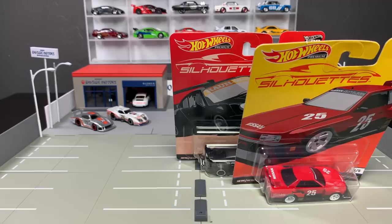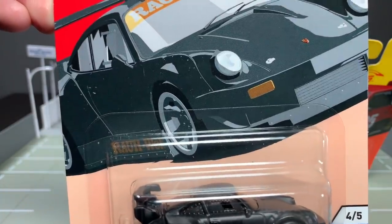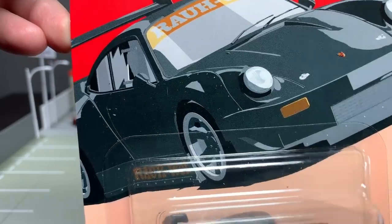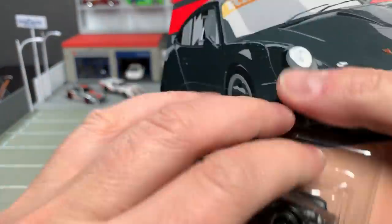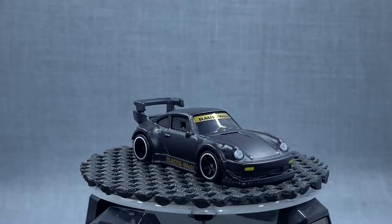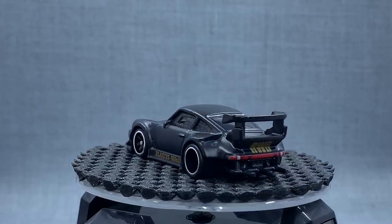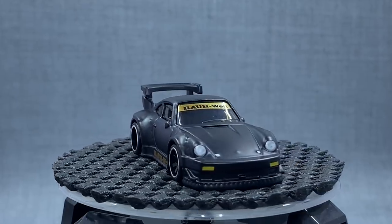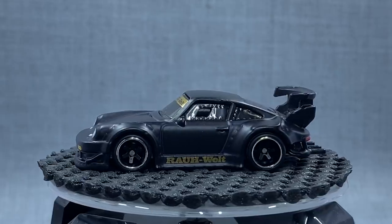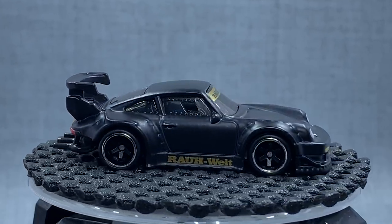Now the two that I think so many people are excited about — these are the ones being gobbled up right out of the gate. This is the RWB Porsche 930, and this is just wow. This is the first time I've seen it in person. We've seen a lot of pictures and it has been previewed by Mattel, but seeing this in package and being able to open it up is such a treat. RWB stands for Rauh-Welt Begriff. One cool thing is that it debuts with the six-spoke real riders, with a deep dish in the back — the first time we've seen that wheel tooled up for this casting.